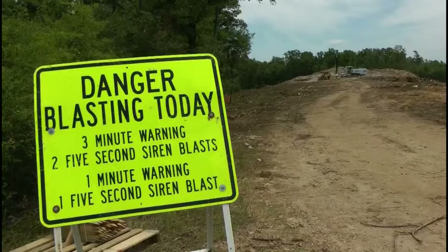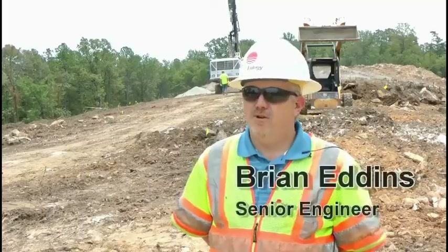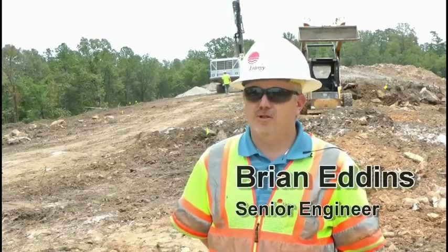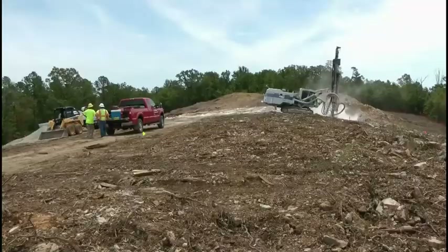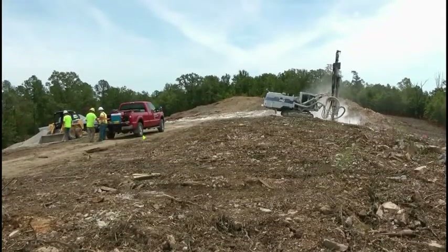New substations are huge projects, and this one is starting with a bang. We are doing the site work for the Lawson Road distribution substation. We're in the process of blasting off the top of the hill to make a flat spot for the substation.